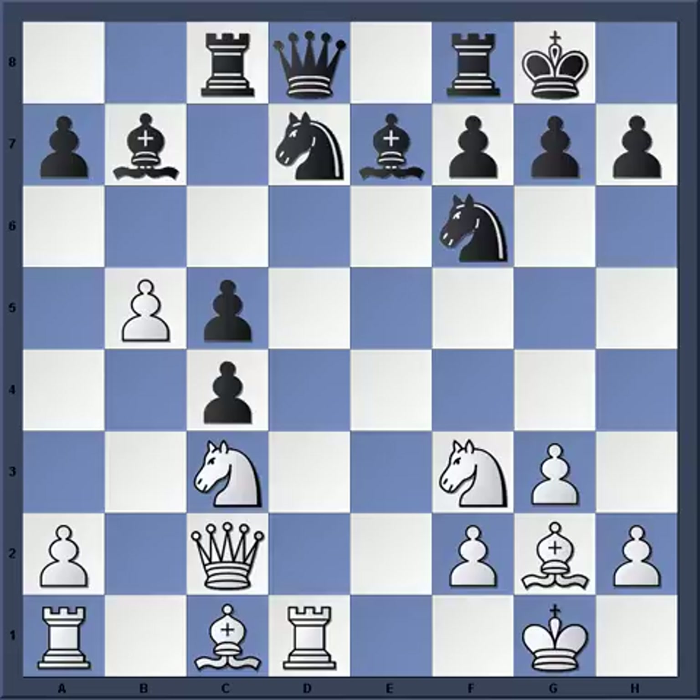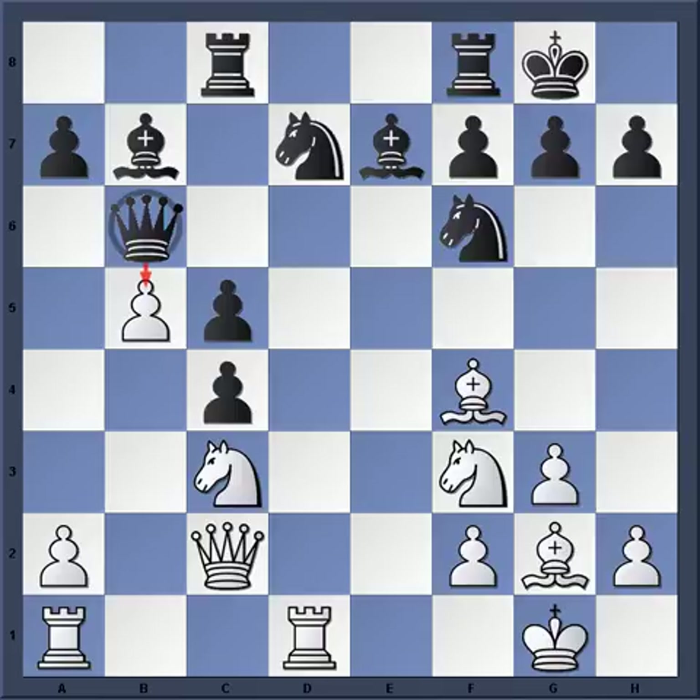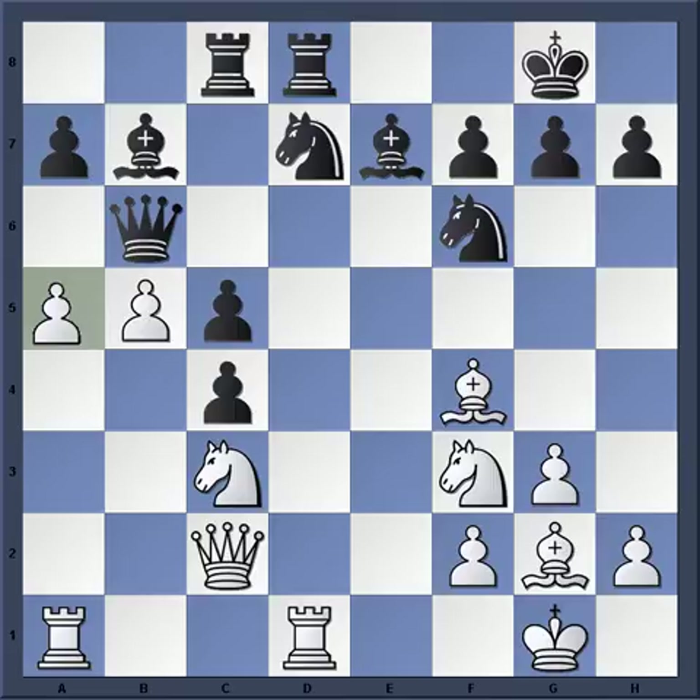After Qb6, Bf4 — this is an interesting position because the queen is precariously placed on d8 and the rook on d1 is there in opposition. So Tal wants to get the queen out of the way and plays Qb6. Now after Bf4, notice the queen doesn't really have a lot of squares to go to — Tal has to make sure his queen doesn't get trapped. Rfd8 and now a4, and the threat is simple: just to play a5 trapping the queen.